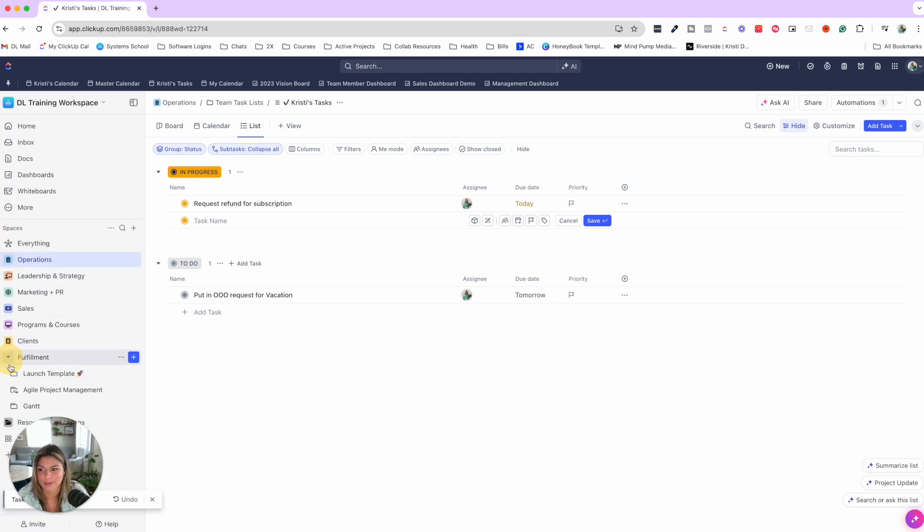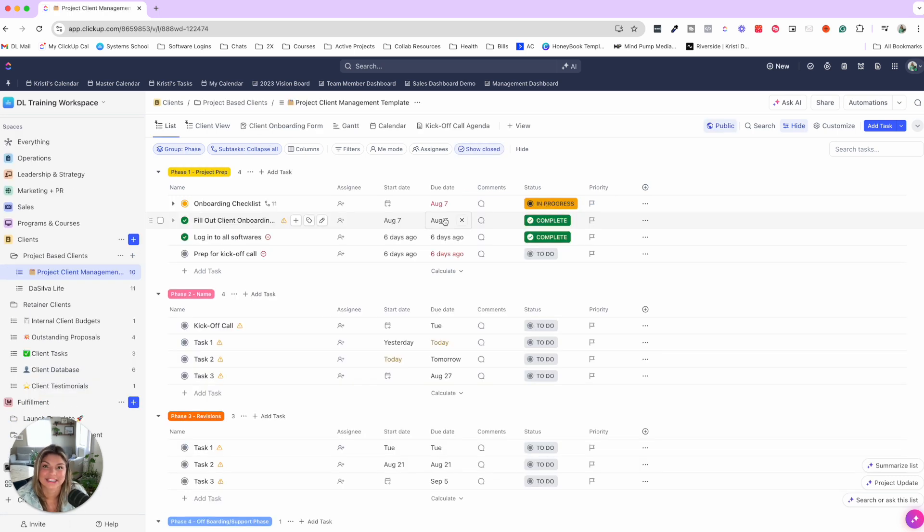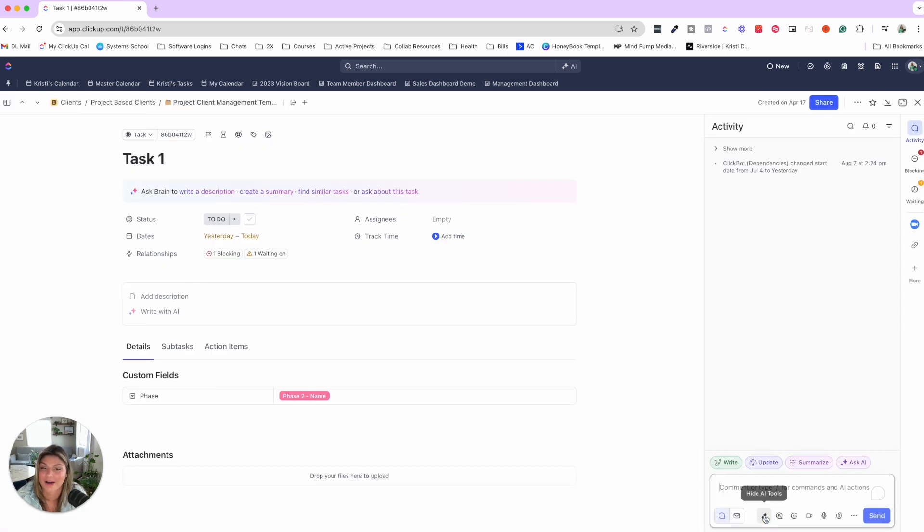This is not to be confused with project management — if a task is related to a specific client or internal project, you want to put it in that specific list. What's great is at that level you can see the whole project at a glance: who's working on what and the status of everything. You can also collaborate with your team via the comment section — for example, mentioning a team member with an @-tag to ask for an update or offer support.